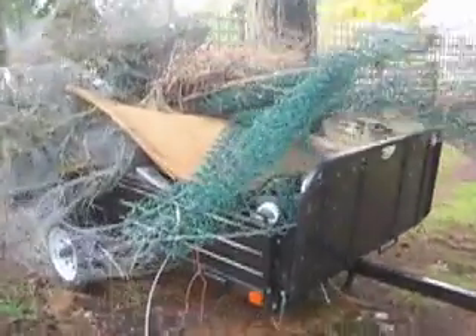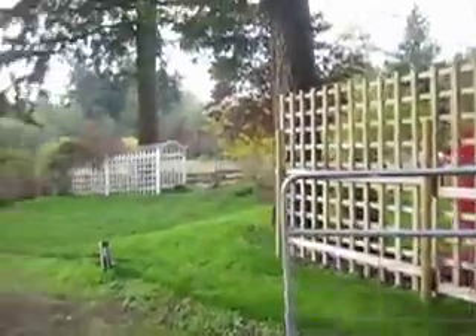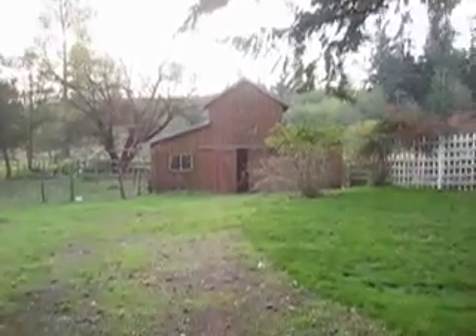We'll be sending this trailer to the dump — mostly fencing and total waste garbage we can't use from the former owners. We were able to salvage quite a bit of lumber and fencing, but this stuff is just totally jumbled. Here's the entrance to the farm, with the barn straight ahead.